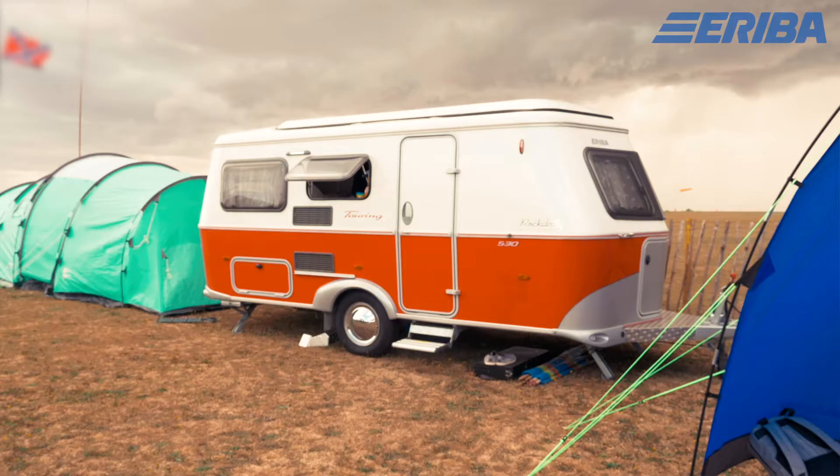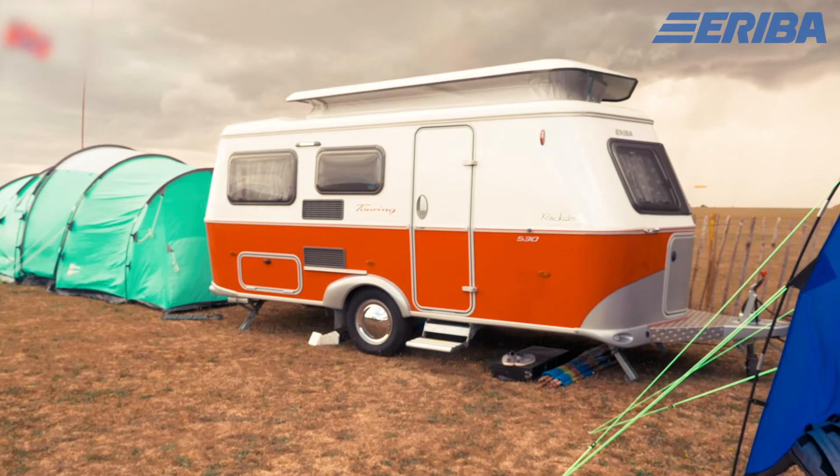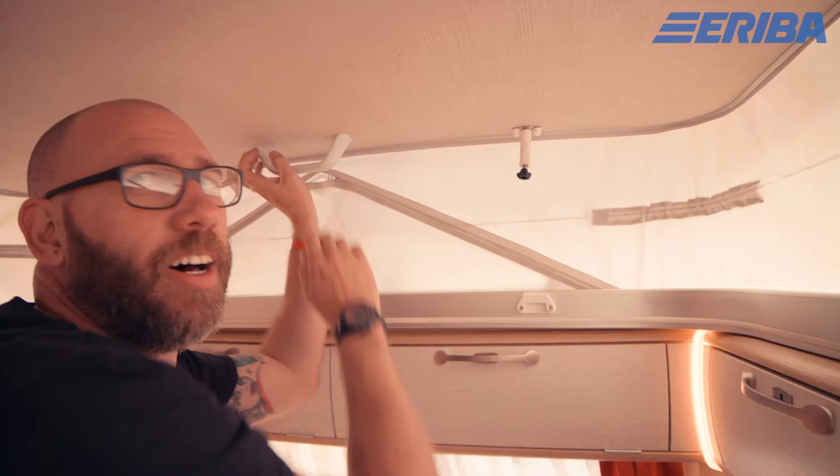My favourite feature of the Rockabilly is the pop-up roof. It catches everybody's eye. You park up, pop the roof, and it just gives you so much space.